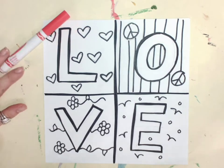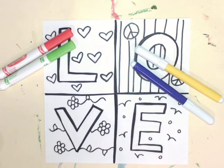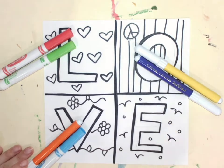Red and green are complementary colors, like Christmas colors. Yellow and purple are complementary colors, and orange and blue are complementary colors. You can always repeat another set of complementary colors.